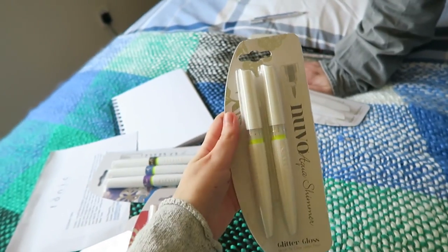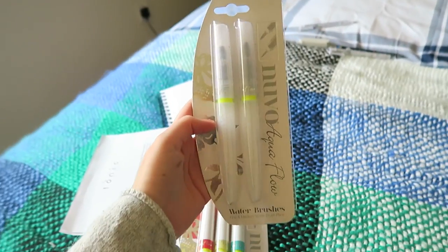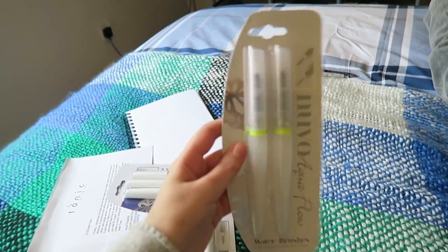I thought they were all yellow because they've got this yellow ring around them - I was like of course we've got yellows. So we got four packs and there's three in each pack. These ones are watercolour markers, these two are glitter pens, and these two we're going to have to fill up with water - they're the brushes that can hold water in them. We've used them in a couple of other videos before.